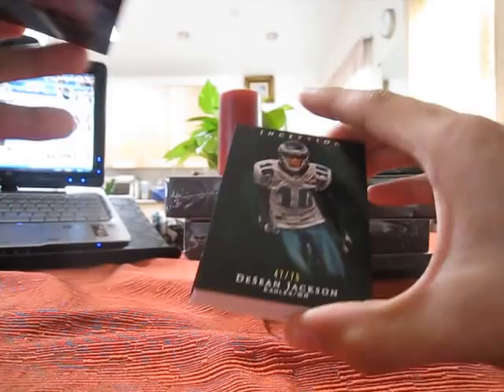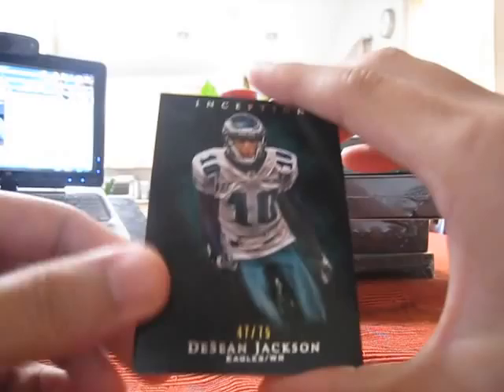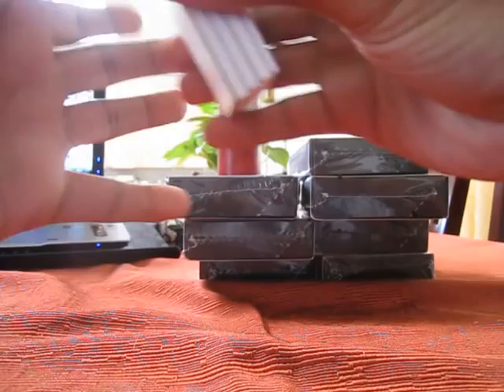There you go Juju, number 209. DeShawn Jackson, number two of 75.